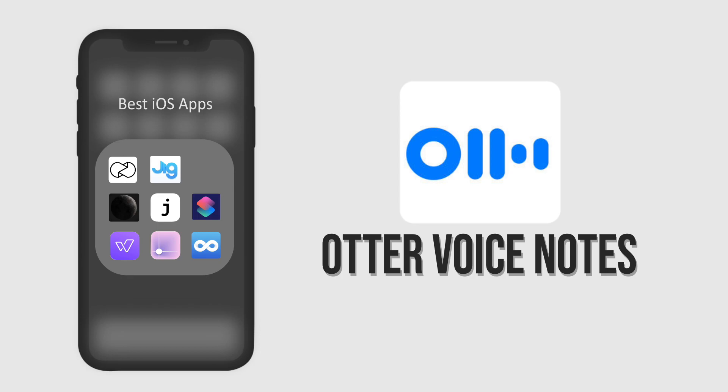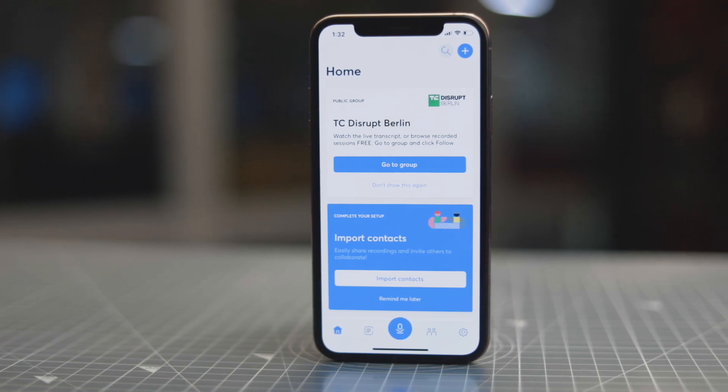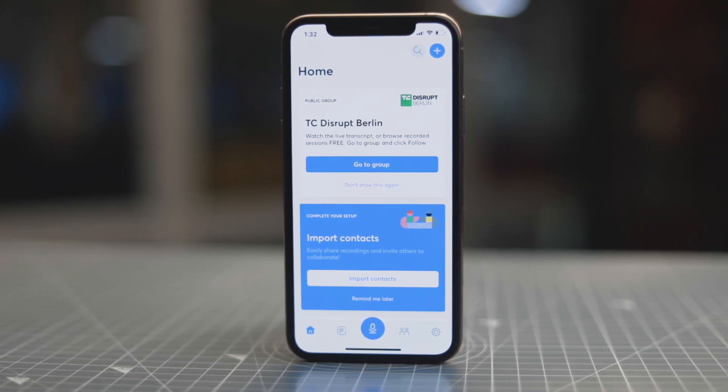The next app that we're going to talk about is Auto Voice Notes, an app that lets you record your conversations and save them as transcripts — basically a voice-to-text app.